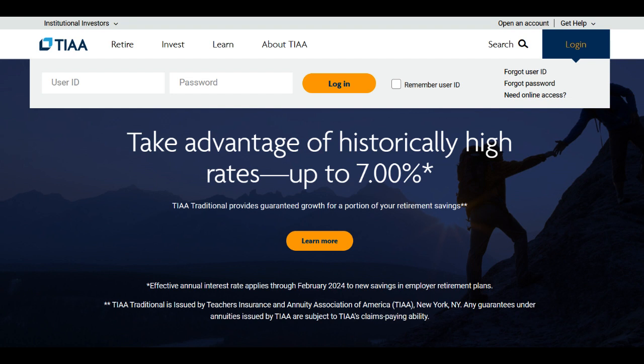On the positive side, TIAA Investments stands out for its competitive fees and expenses across its range of investment products. The platform offers a mix of low-cost mutual funds and fee structures, allowing investors to minimize expenses and potentially increase their returns over time. Another advantage is the access to TIAA's research tools and market analysis, aiding investors in making informed investment decisions. While these tools might not match the sophistication of some competitors, they provide valuable insights that can guide investment strategies.